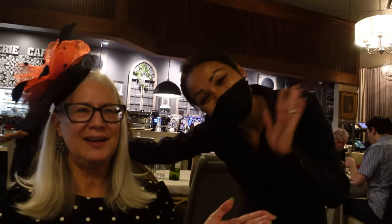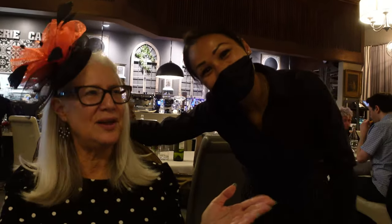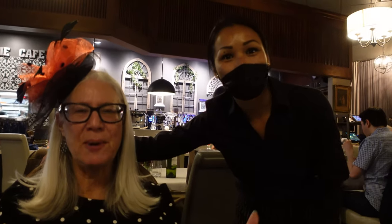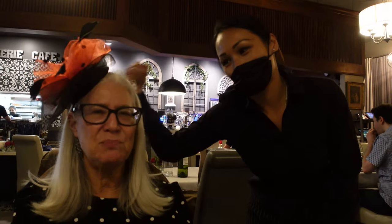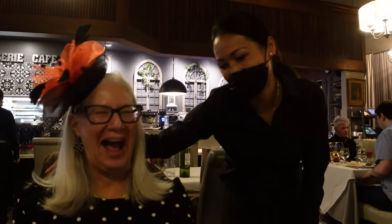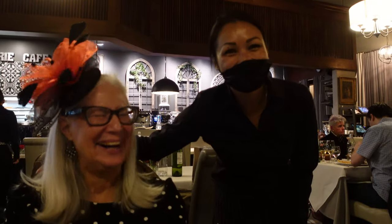This is my friend Sina. She's one of the reasons I come to this restaurant. We work out together — she's in much better shape than I am, but she's probably 40 years younger than me. Sharon's my favorite.